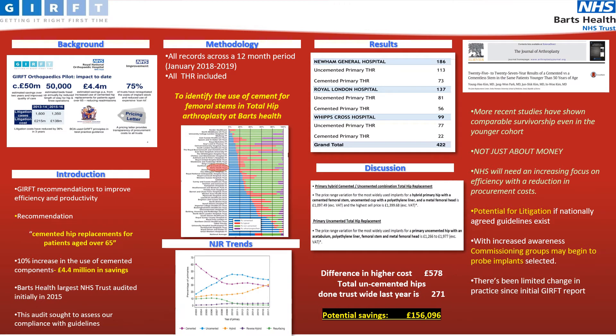Current NJR trends show that hybrid hip replacements are on the increase, where you have a cemented femoral stem and an uncemented acetabular cup. Our results show that a total of 422 hip replacements were performed at Barts Health, of which only 36% were cemented.